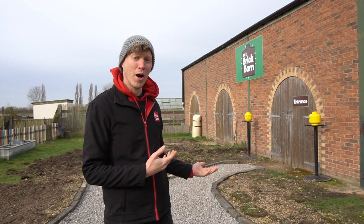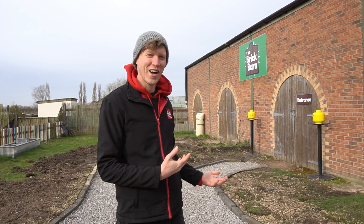Hello everyone and welcome to the Brick Barn. I'm here today to take you on a guided tour of what lies inside, to give you an idea — if any of you are perhaps anxious or have additional needs — this would be a great video for you to see what really goes on inside the Brick Barn. Come and join me, let's take a look.